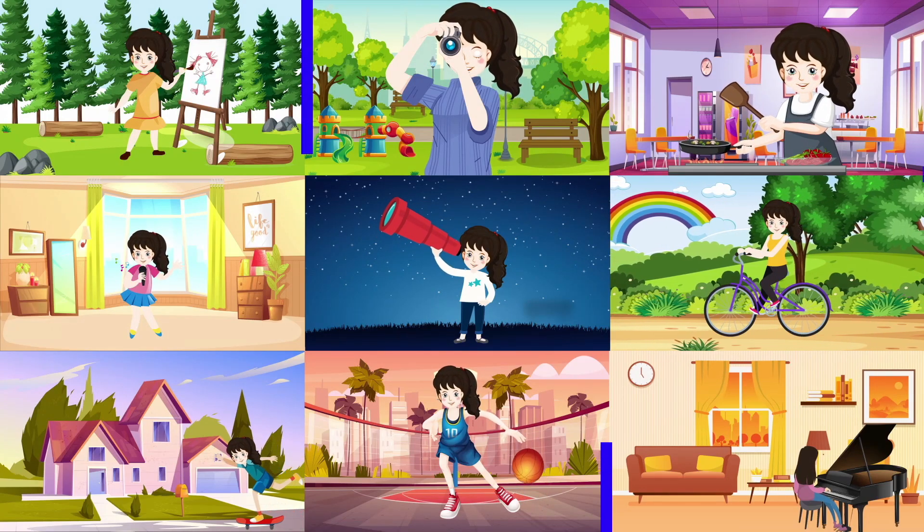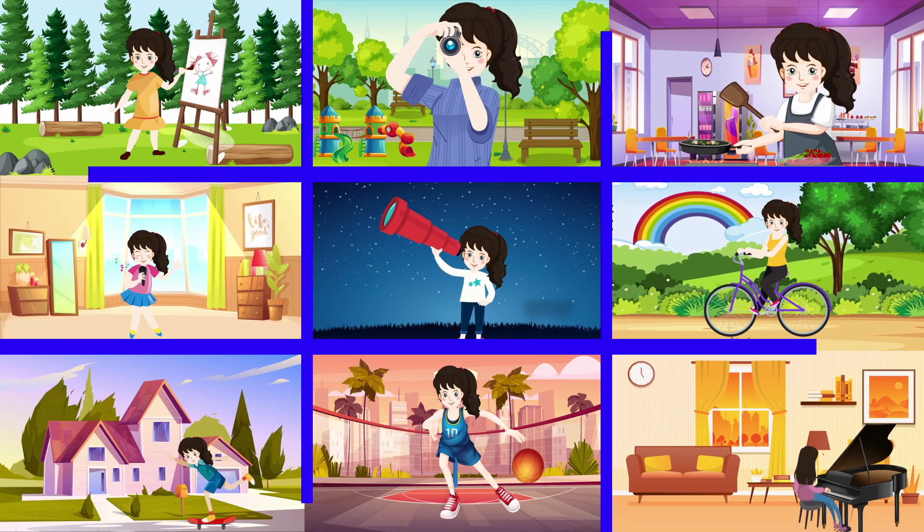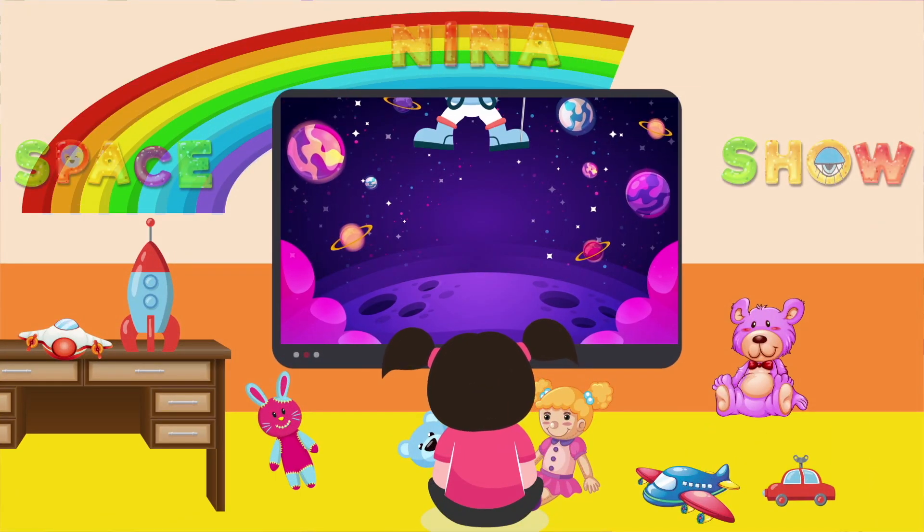Space Explores, off we go! Three, two, one, rocket launch!